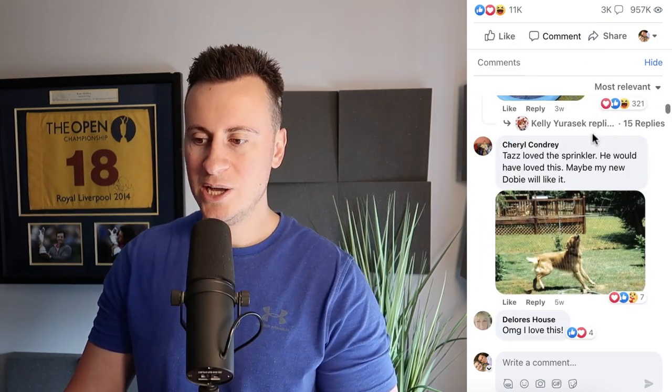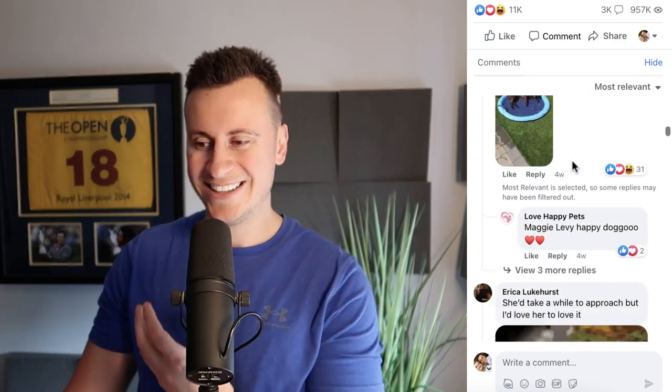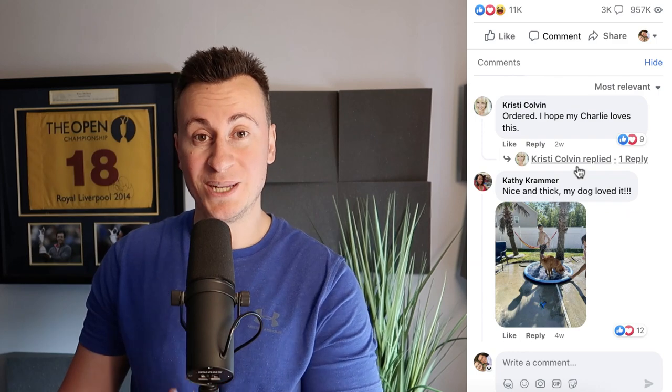Just to give you a quick glimpse of the first product, we can see that this particular Facebook post has a million views, 3,000 comments, and 11,000 reactions. If we take a quick scroll through the comment section, we can see how it's littered with people who have bought this product and are happy with it — great indicators that the ad is successful and proof that people are buying.